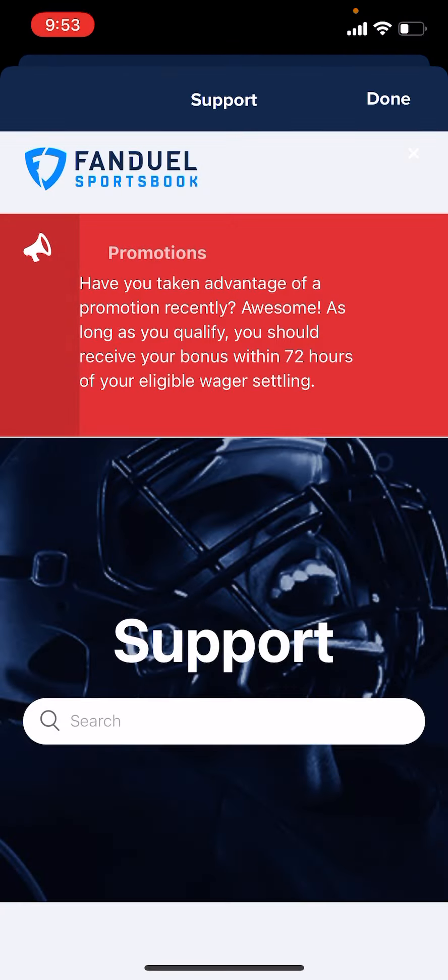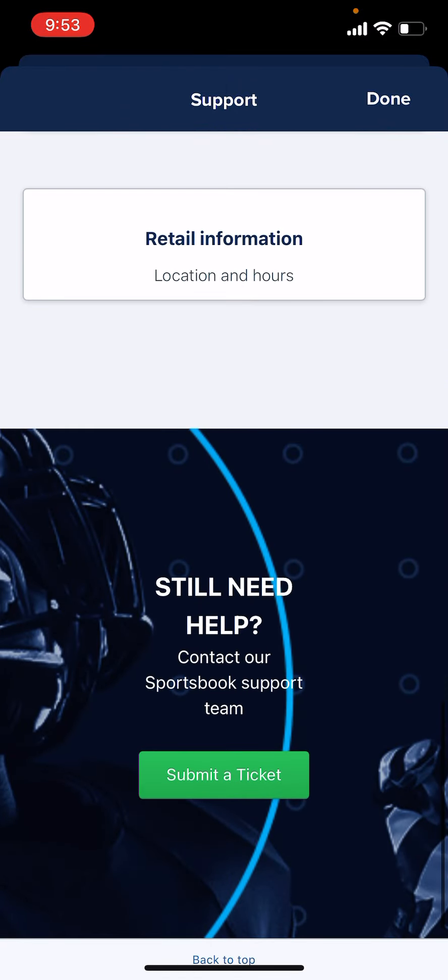And that'll take you to this screen again. So that's it for email, live chat, and phone support at FanDuel. I hope the video helps — please like, subscribe, share all that good stuff. Thanks for watching.